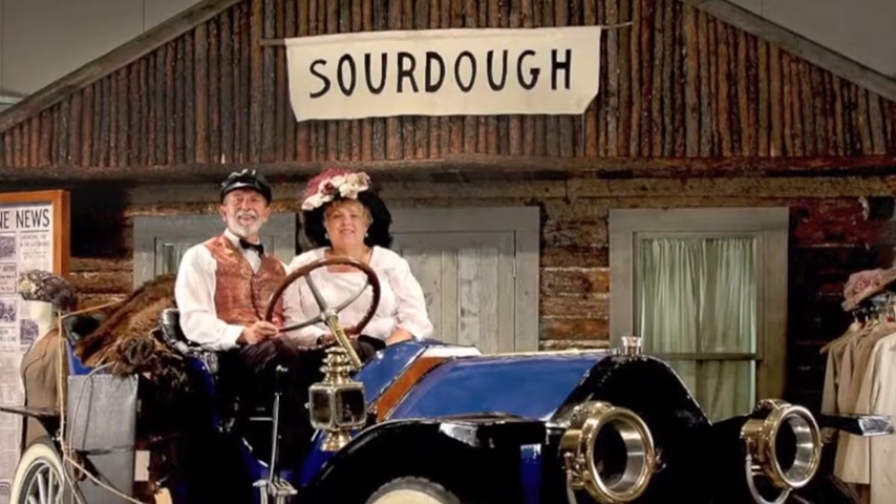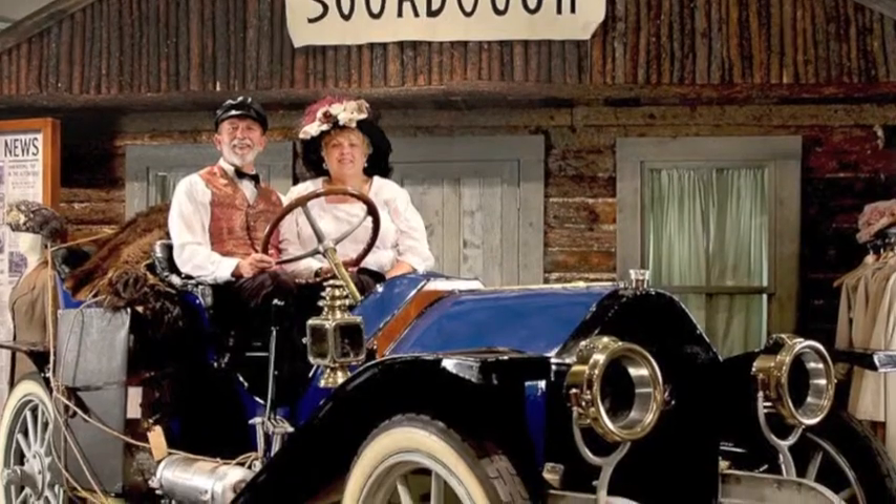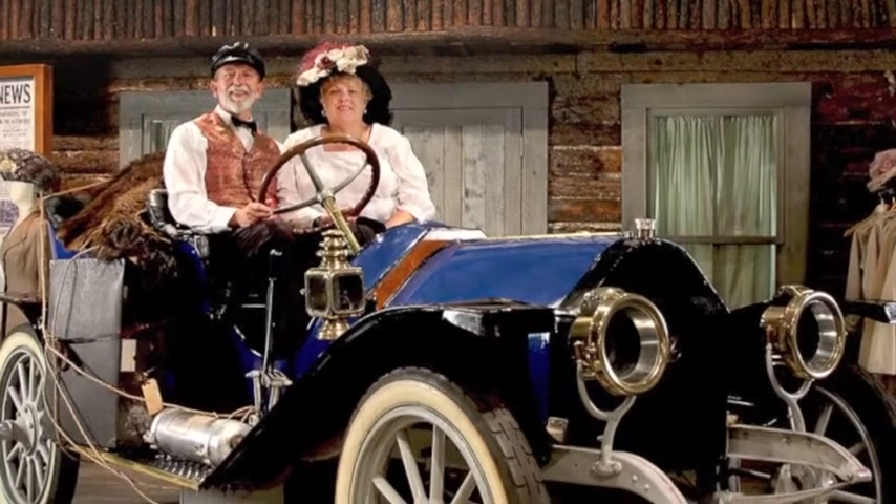When automobiles were still just a novelty, drivers usually wore whatever they had available, usually the same attire they chose for riding in horse-drawn carriages.